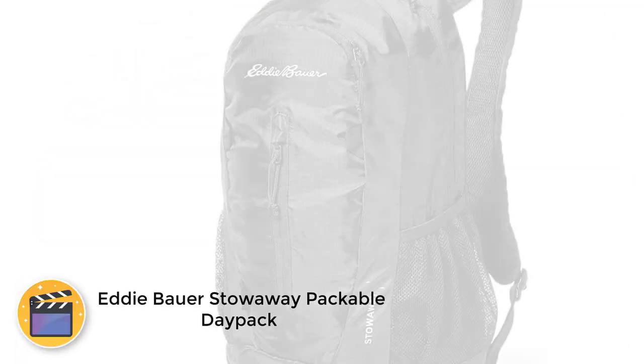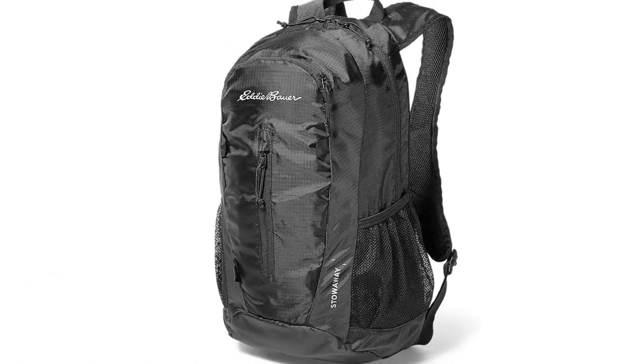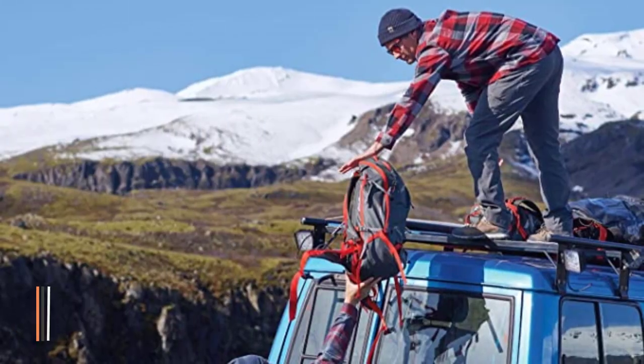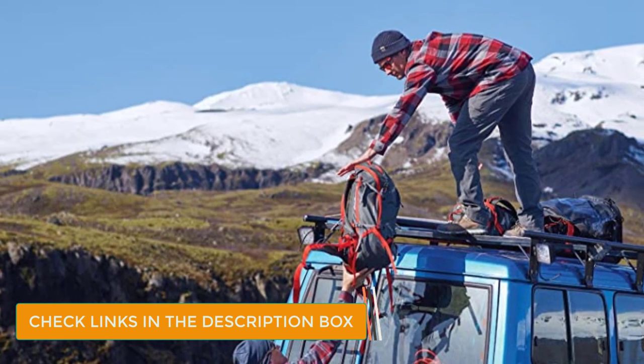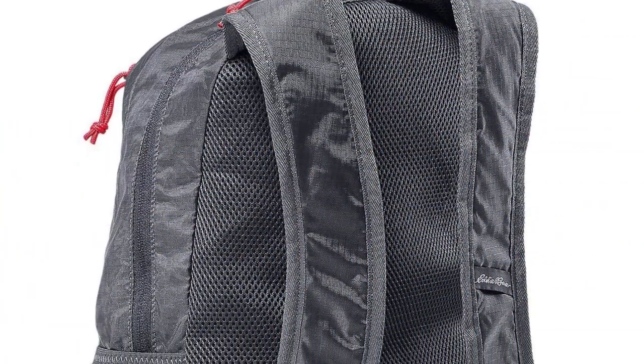Number 5: Eddie Bauer Stowaway Packable Daypack. This highly versatile 20-liter packable backpack is crafted from water-resistant ripstop polyester, designed to endure both the harsh conditions of outdoor adventure and the repeated strain of everyday use. A great choice for organization, the Eddie Bauer Stowaway Packable Daypack is equipped with three external zipper pockets, one internal Velcro compartment, and two additional water bottle pockets.